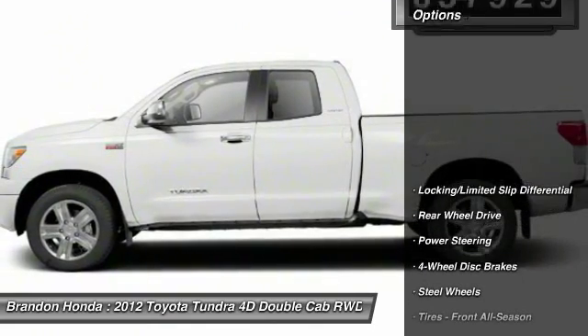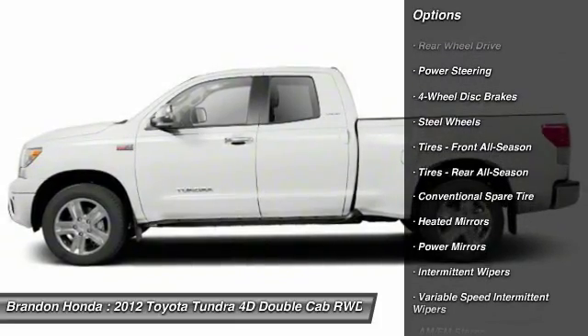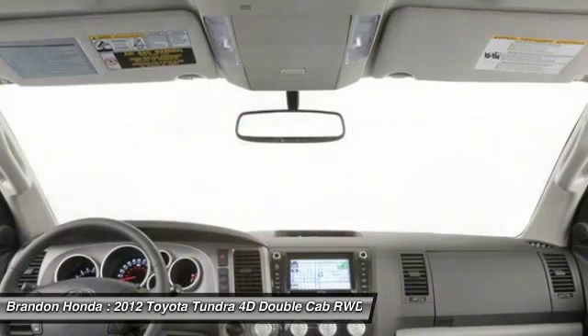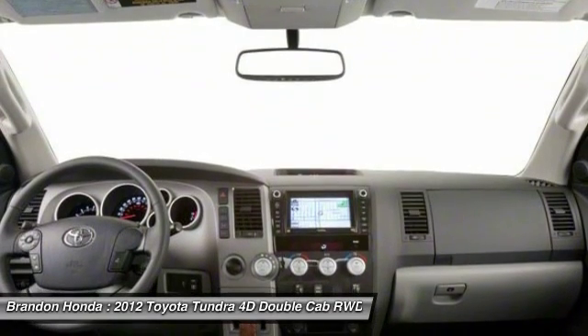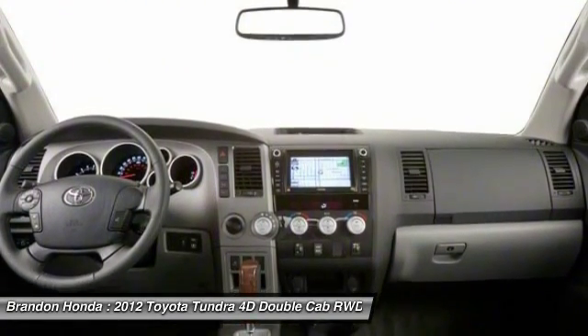Here are some of this vehicle's great options: stability control, traction control, anti-lock braking system, keyless entry, driver airbag, adjustable steering wheel, power steering, cruise control, four-wheel disc brakes, AM-FM stereo radio. Your new ride is just a phone call away.